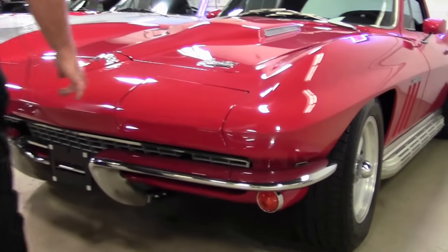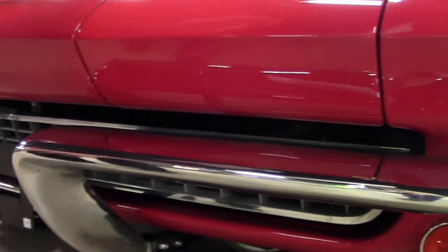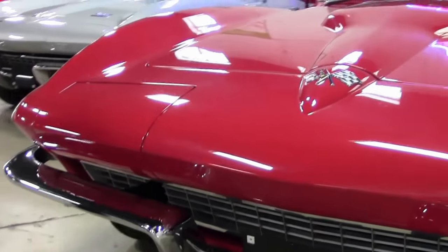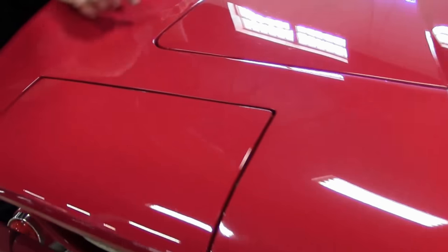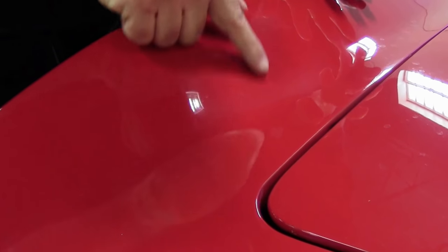We'll start with the chrome bumpers. They are in very good shape. I do notice a little bit of scratching right here, but they're in very good shape. The paint on the car is good — it is a little bit older and does have a little bit of light, light scratching in it. A nice buff job would help that.